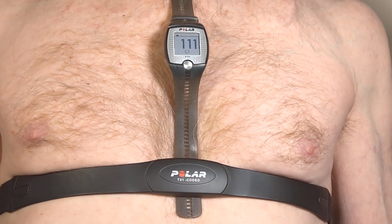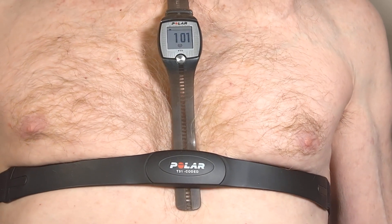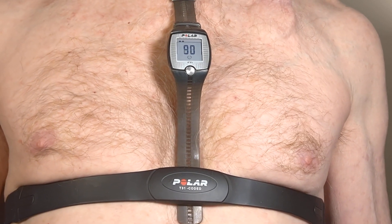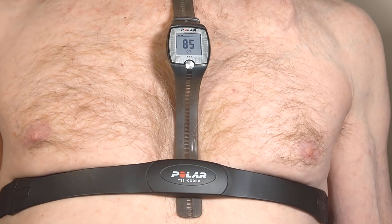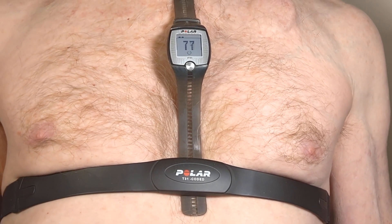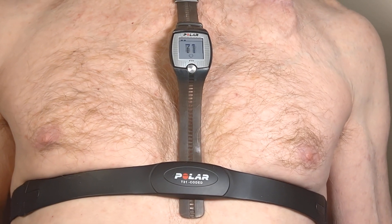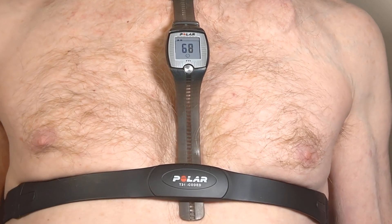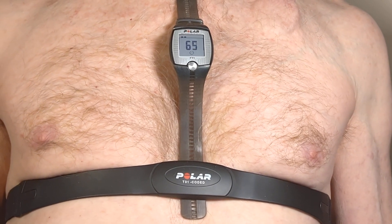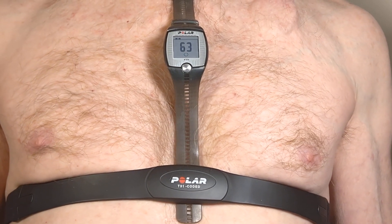I experience this accelerated heart rate many times a day doing simple things like changing clothes, getting something out of the refrigerator, or rolling over in bed. If you have any information about this, any suggestions for what could be done, or if you're having a similar problem, just leave a note in the comments. Thanks.